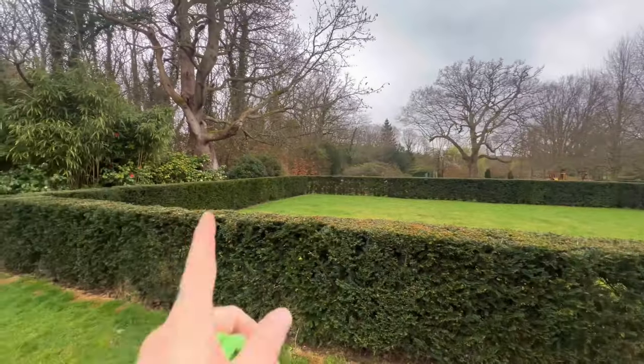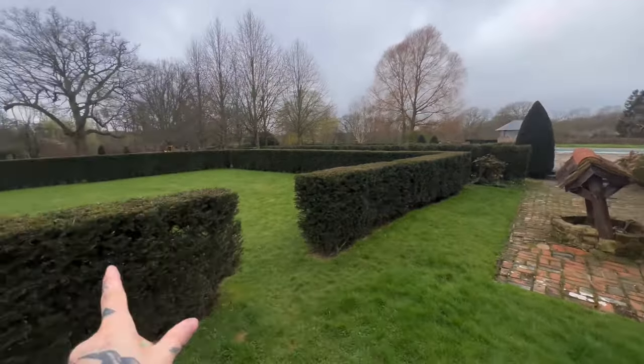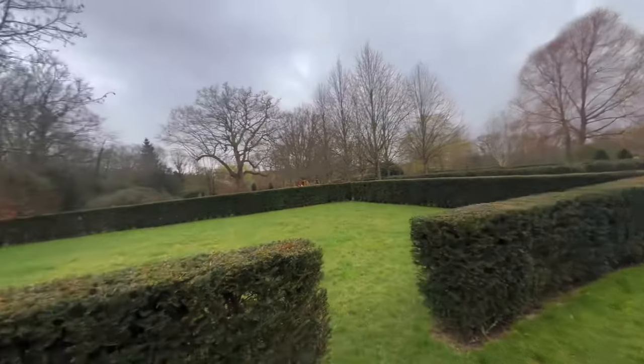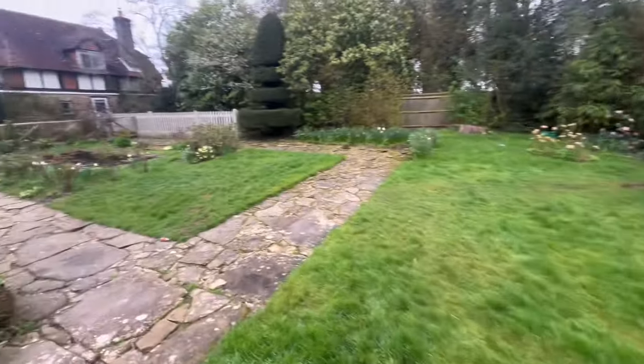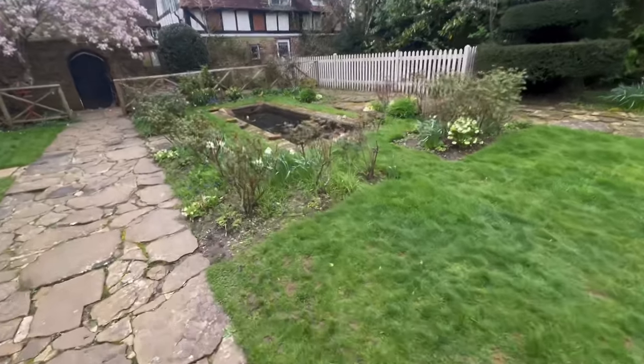Good morning guys, welcome to the video. We're back at our huge job that we were at two weeks ago. Let me do a little recap to show you where we are. You'll remember in the last video we cut all the hedges, shaped things up and did all the grass. Well, basically the ground is still too wet to mow, which is really frustrating — especially over there, it's a nightmare.